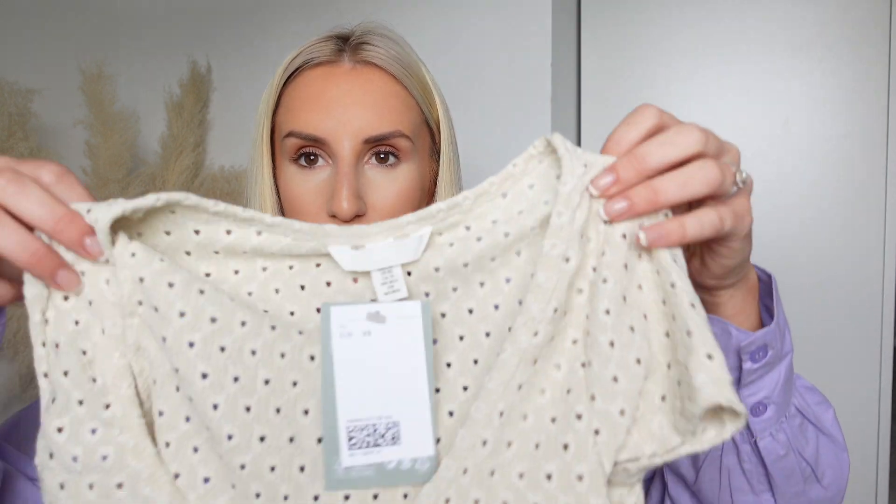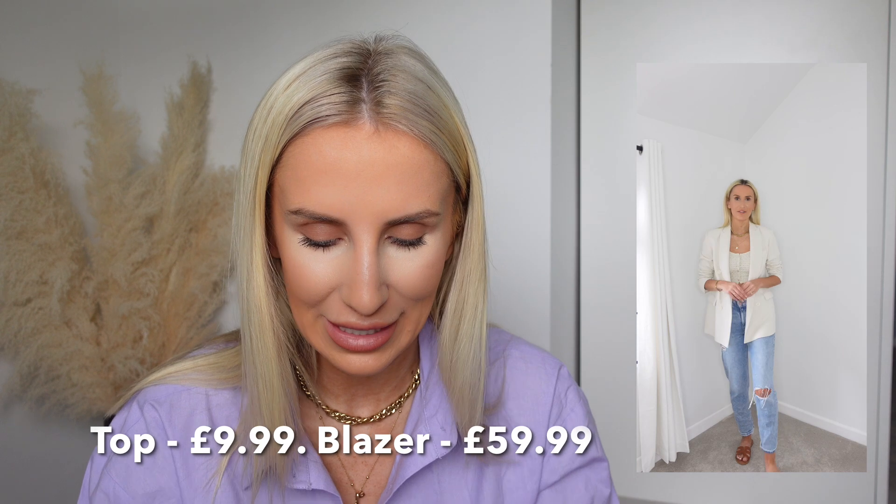Moving on to this little brodery top — it is so cute, I think it's stunning. I've paired it with a blazer which I'll link, but it's in the wash so I can't show you. It was around £7.99. It comes in white, black, and I think a mint color. I'll leave the links below. It would be so lovely with mum jeans or a white skirt on holiday.